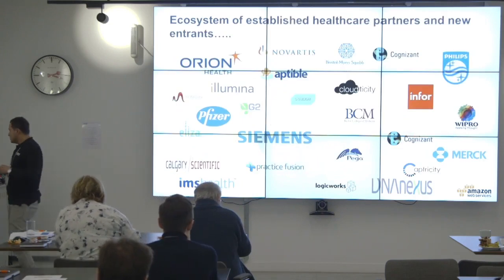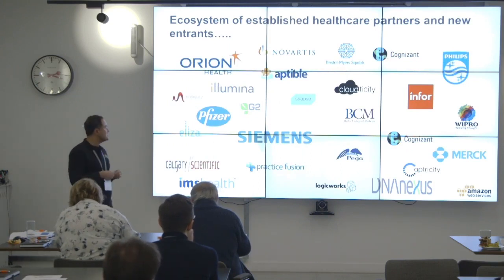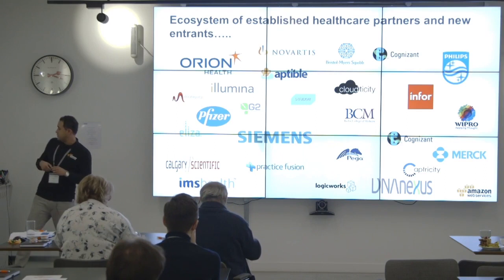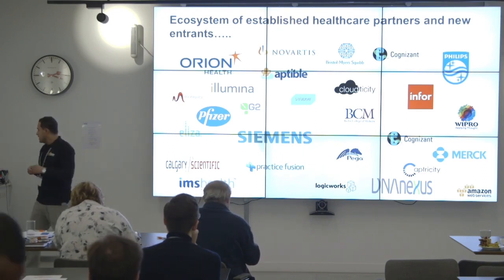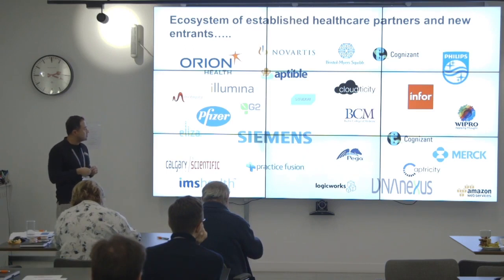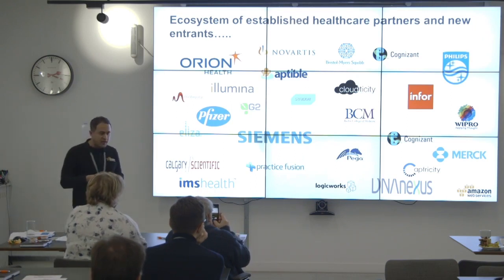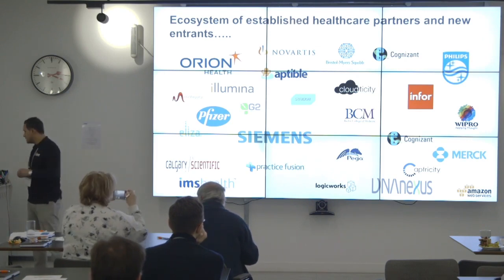A quick look at the ecosystem of established healthcare partners and new entrants. We have Siemens, who have developed a healthcare application that makes it easier for doctors to provide personalized care to patients. We have Bristol Myers Squibb, who are running clinical trial simulations on AWS. And we have Johnson & Johnson, who have moved over 120 applications to AWS and run in a hybrid mode they call the borderless architecture.